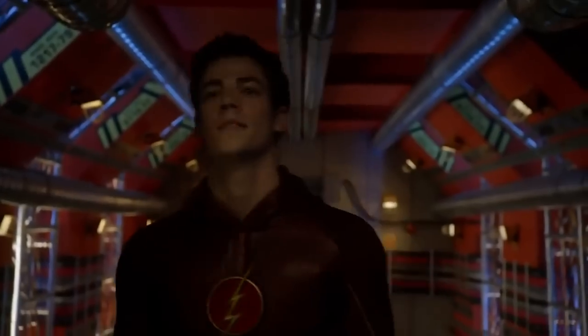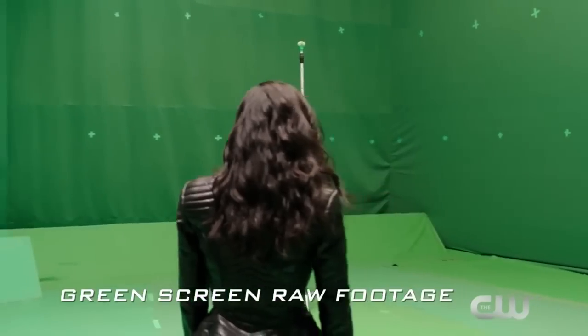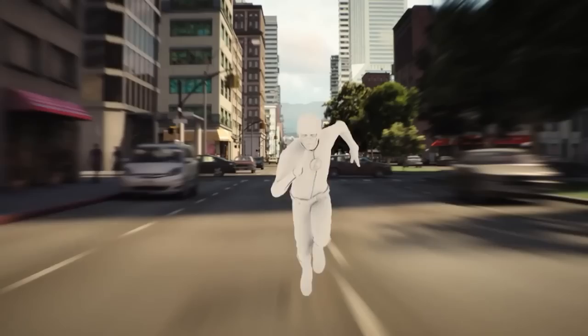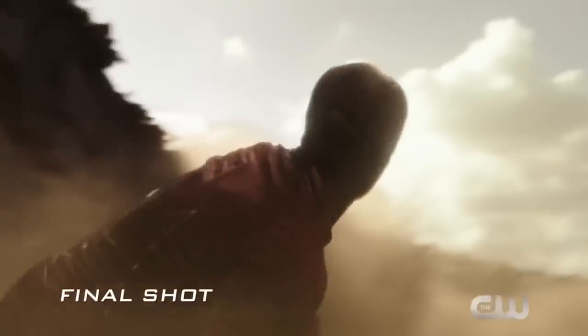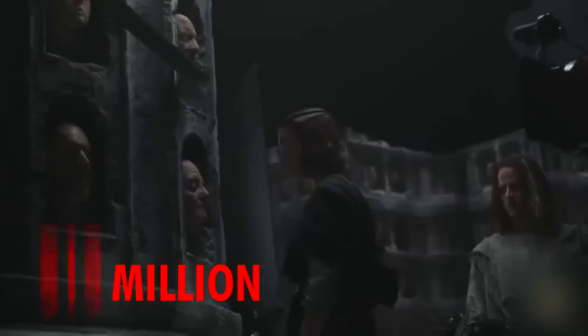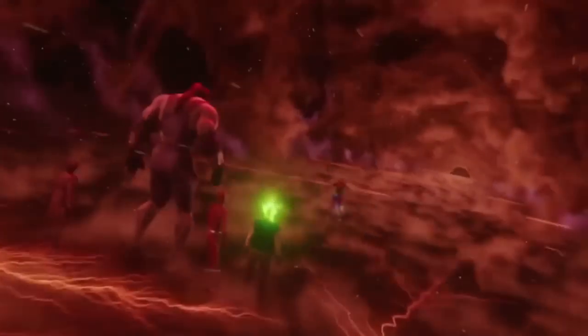The TV series consists of around 20 forty-five minute episodes a year, meaning they have a little over two weeks to film and finish each episode, so the visual effects have to be done extremely quickly. Each episode costs around three million dollars to make. Compared to Game of Thrones at 6 to 15 million, Stranger Things Season 4 at 30 million, and The Boys at 11 million an episode, it's actually pretty cheap. So if the Flash episodes are quick and cheap, the VFX can't possibly be that good.